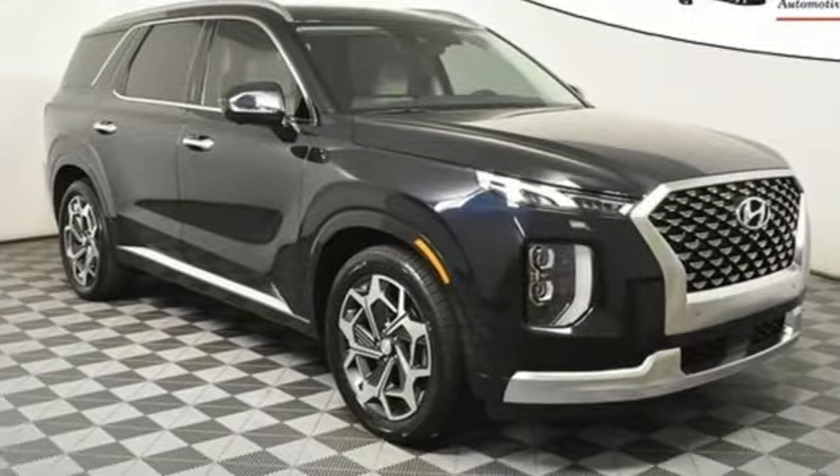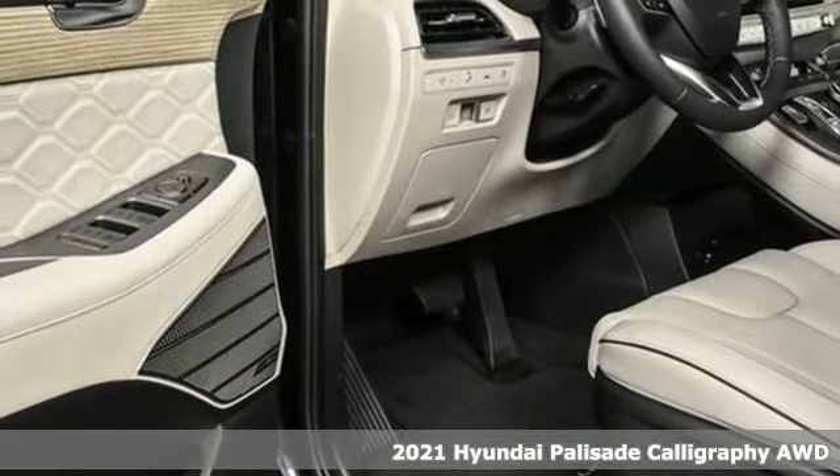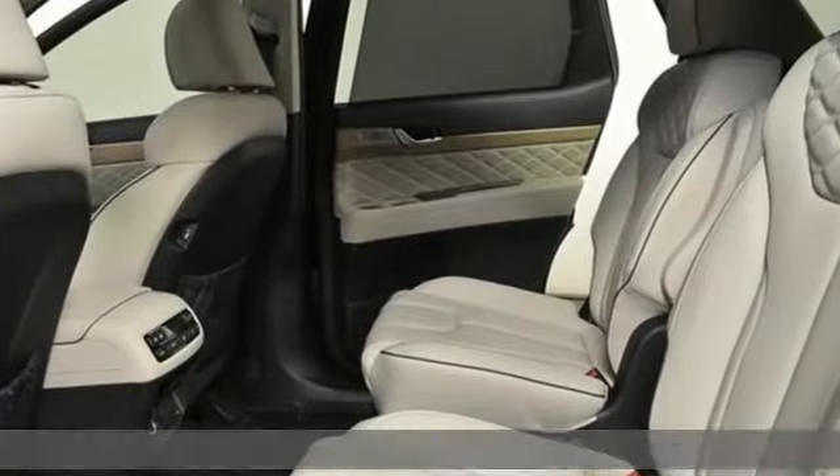It's a new 2021 Hyundai Palisade. Challenging convention to find a better way — it's the Hyundai way. A great vehicle is comprised of great features like these.